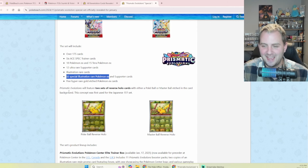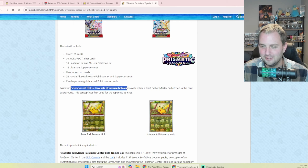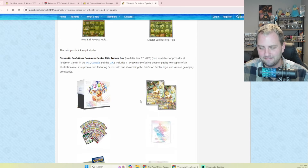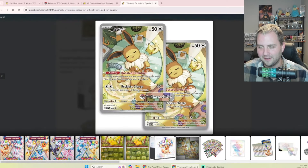This is the biggest news of the day: Prismatic Evolution will feature two sets of reverse holo cards with either a Pokeball or a Master Ball etched in the card background. For English, this is the first time we've seen it — this was the coolest thing in Japanese Pokemon Card 151, and it is coming to Prismatic Evolution. Check out that close-up of the card — this is going to be the biggest set of 2025.